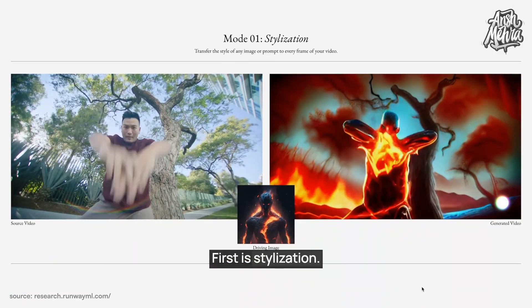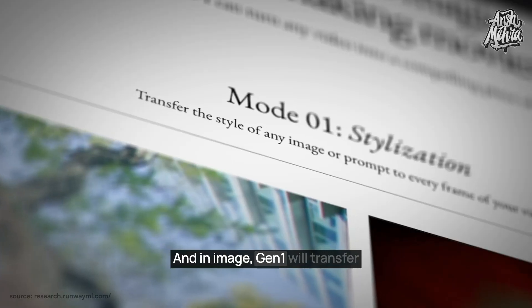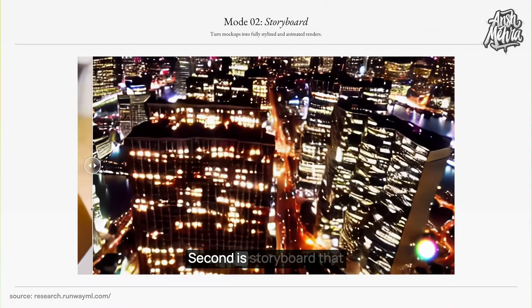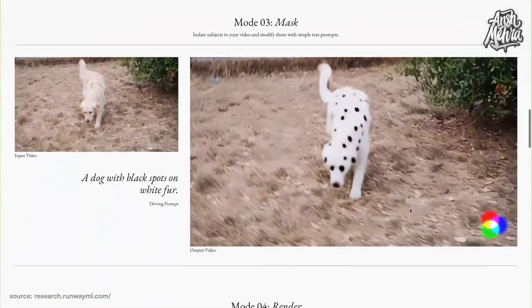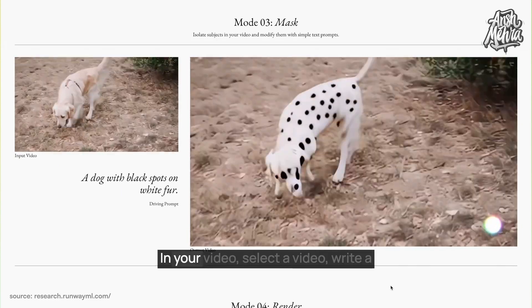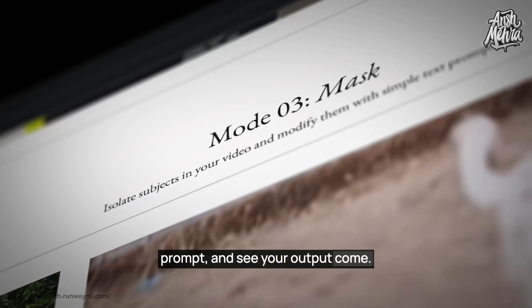First is stylization — give a source video and an image, and Gen1 will transfer the image style to your video. Second is storyboard, which turns mock-ups into newly rendered animated videos. Third is mask, which modifies specific subjects in your video. Select a video, write a prompt, and see your output come to life.